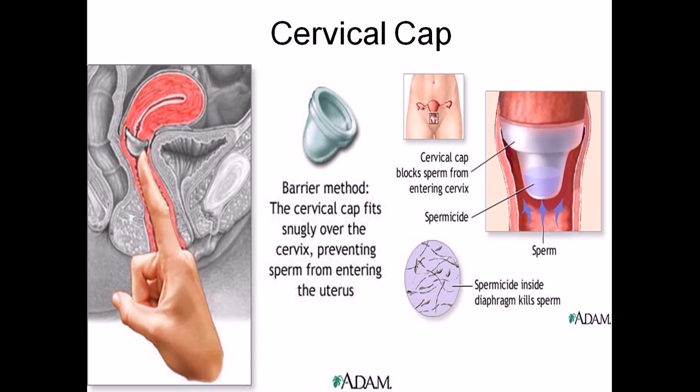Using condoms along with spermicide is a good approach, or you can take oral contraceptive pills regularly. Remember, emergency contraceptive pills are an absolute last resort — only acceptable under emergency conditions.